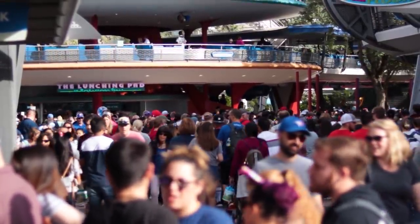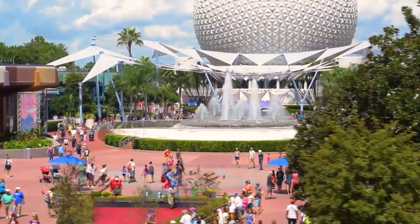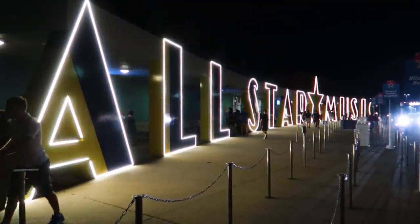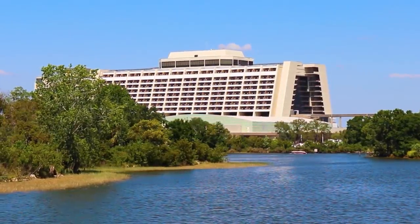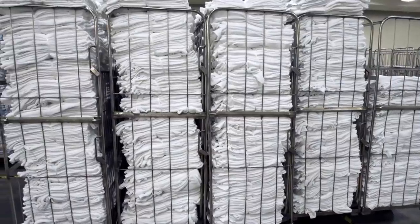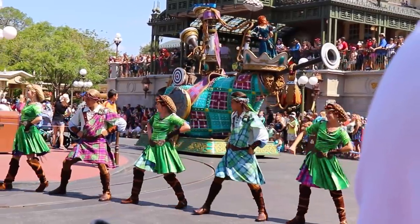Disney World is a massive vacation destination. The four theme parks themselves make for a big enough feat, but it's the 20 plus resorts on property and their 36,000 hotel rooms that really make the place feel like its own world. That many hotel rooms means a lot of bed sheets and towels, not to mention the uniforms for tens of thousands of cast members who work at the resorts and the parks. So when all is said and done, how do you wash all of that? How much laundry is Disney doing?